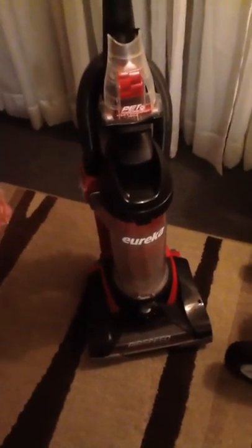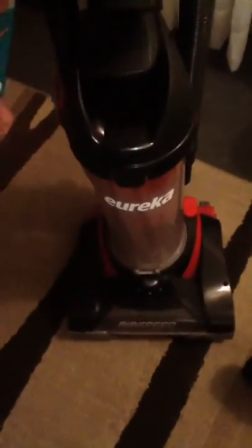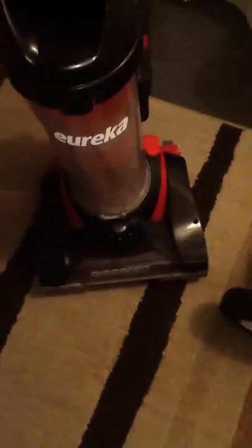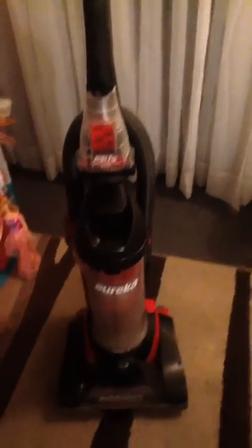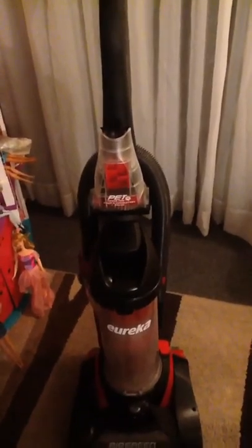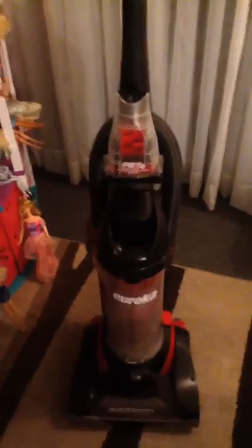I'm back. I wanted to show you guys some stuff that I found at the dumpster. It's this Eureka Airspeed Exact Pet vacuum cleaner. There's the poultry attachment and there's that little attachment. When we got it, it was just clogged with hair. We cleaned it out and it works perfectly. It is literally brand new.